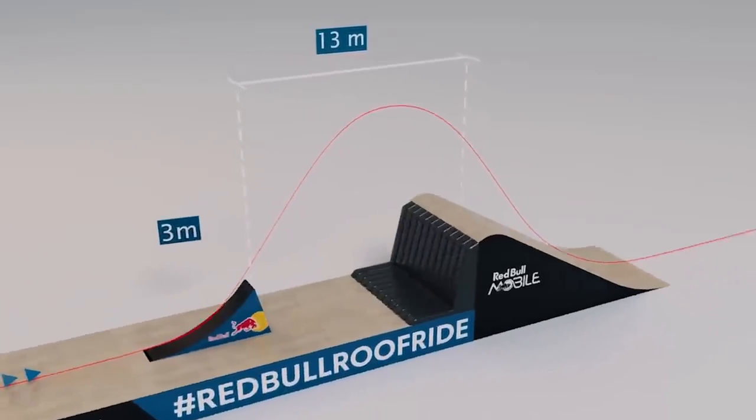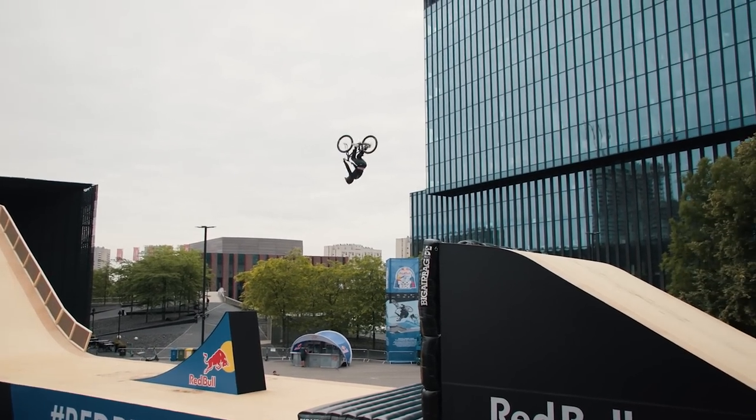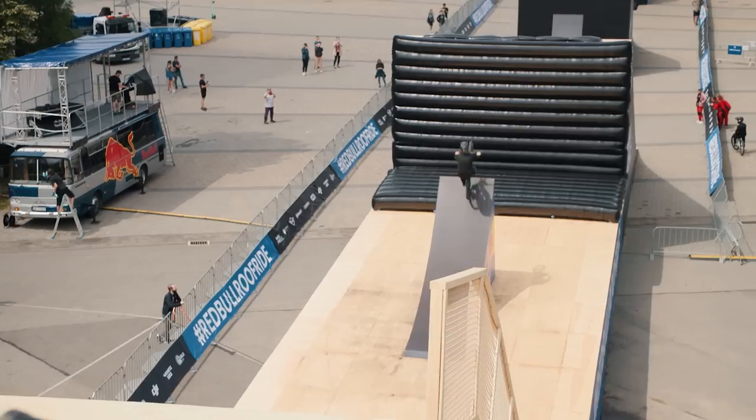Riding off a 16-metre roof is going to give you a massive jump. This is the longest slopestyle jump you're going to see at any competition this year — it's just under 14 metres. It's a mega ramp, so long, so fast. And I don't know what tricks to expect, to be honest — that speed is so difficult to work with. So who knows?